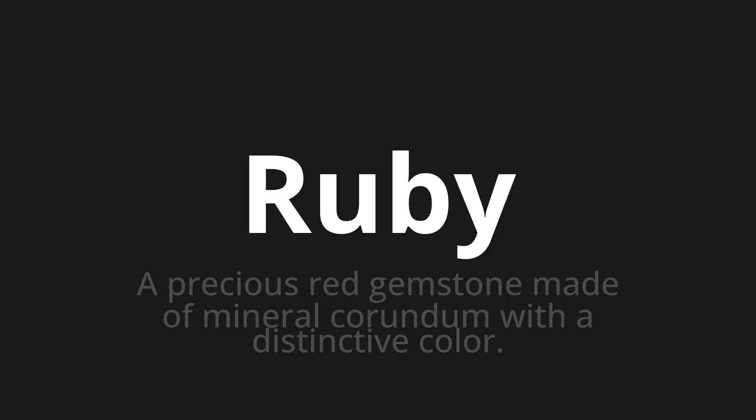Let's say it all together: Ruby. Ruby. Ruby.